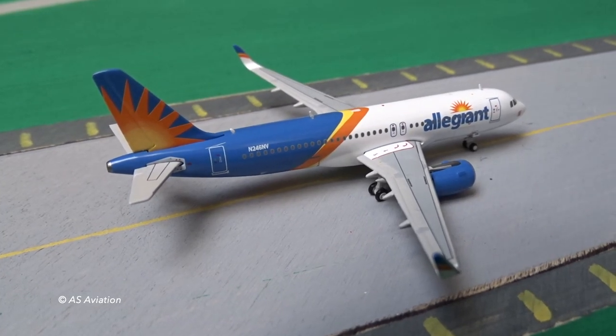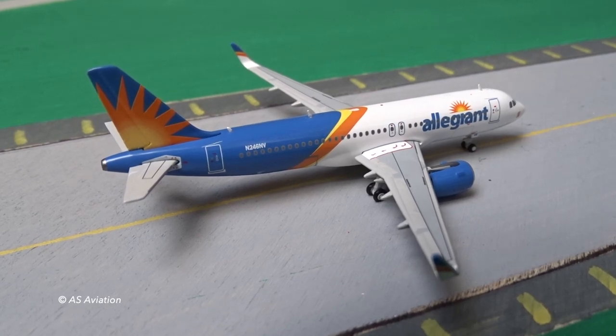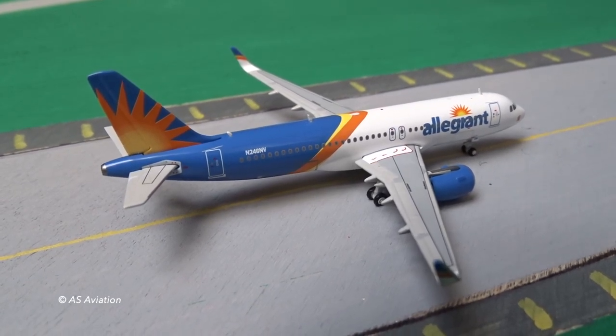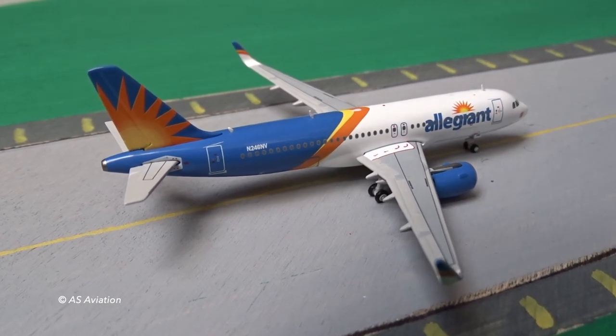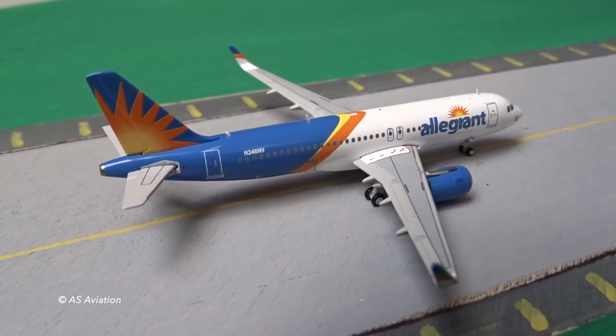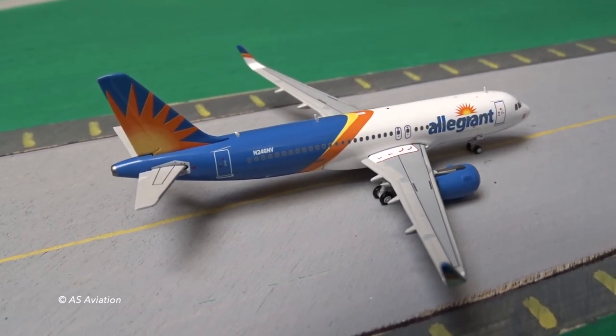Yo, what's going on YouTube, Ace Aviation here and welcome back to another airport update. Today it's going to be the third update for Central Illinois Regional Airport in Bloomington, Illinois. It's been a big fat minute since I've done an update on this airport — the last time was I think in September, so it's been a long time.